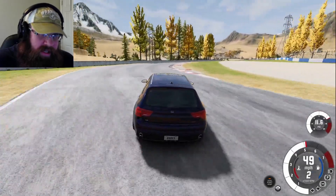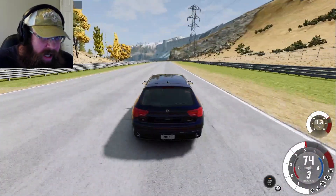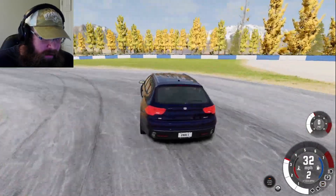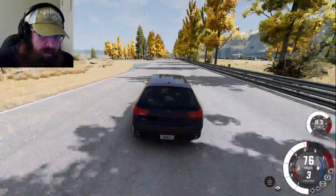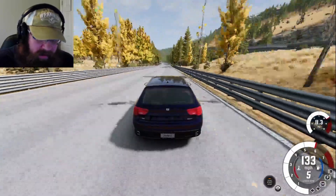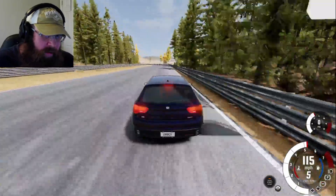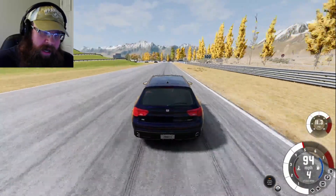I just got from 0 to 60 in 4.5 seconds, and this thing will keep on going to 155 miles an hour. The brakes aren't half bad either — you couldn't slow down that fast if you hit a brick wall. Onto the straight: 120, 130, into fifth, 140, 146 — hard on the brakes now.